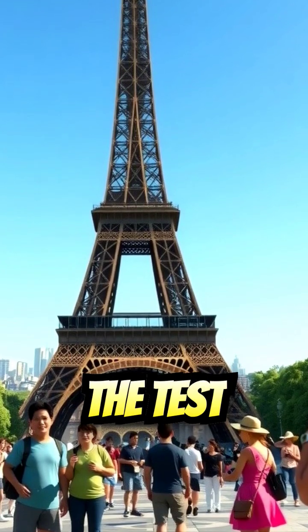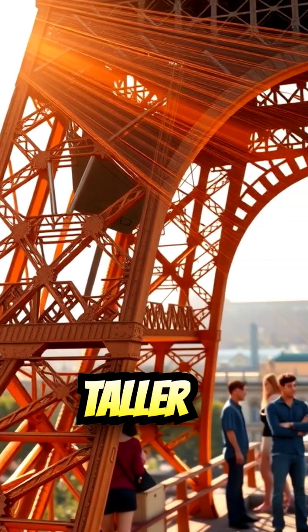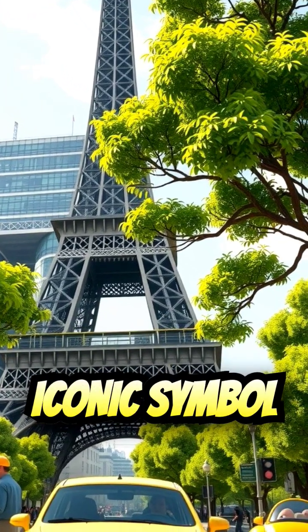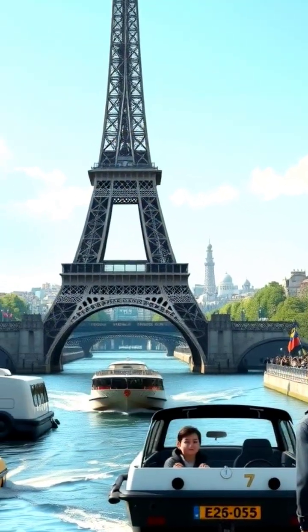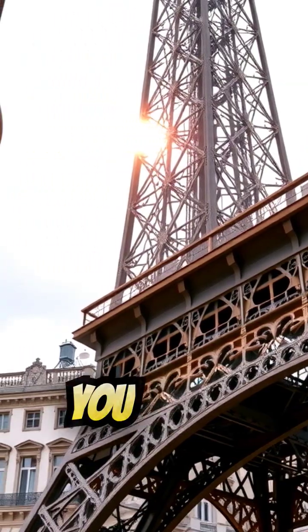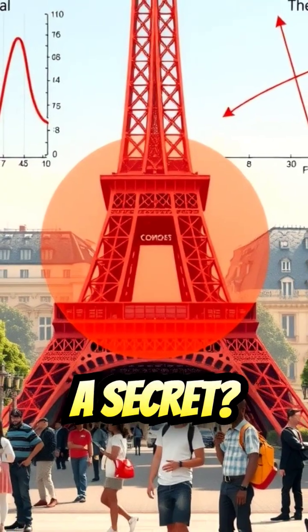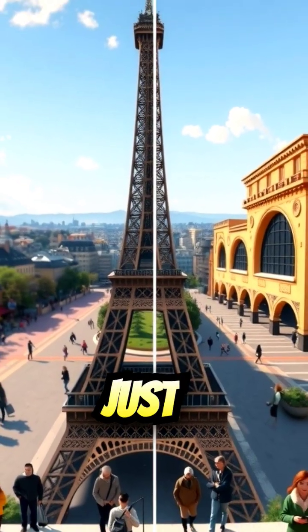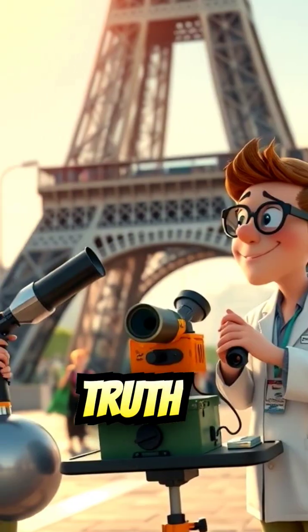Join me as I put the Eiffel Tower to the test and see if it really gets taller in the summer heat. The Eiffel Tower, an iconic symbol of Paris, France, and one of the most recognizable landmarks in the world. But did you know that this iron giant has a secret? It's said to grow taller during the summer months. Is this just a myth, or is there some truth to it?